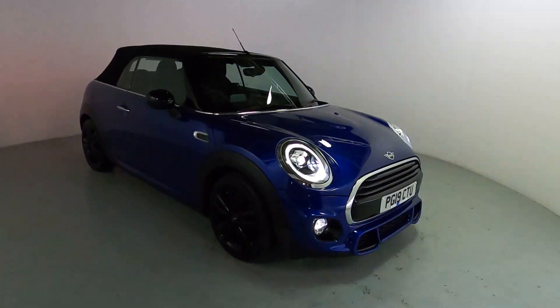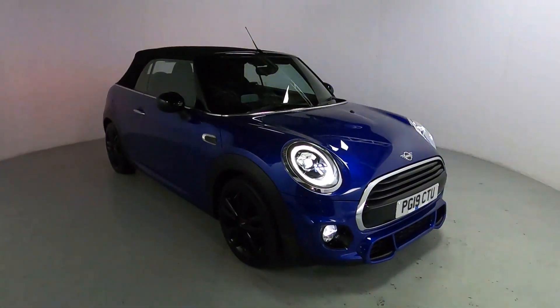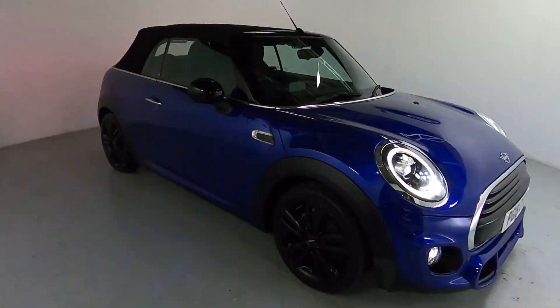Welcome to LMC. Today we're taking a look at this Mini Cooper Sport convertible. It's got a 1.5 litre petrol engine with an automatic gearbox and it's on 6,280 miles. It's a very low mileage, really nice car, perfect as a daily driver.